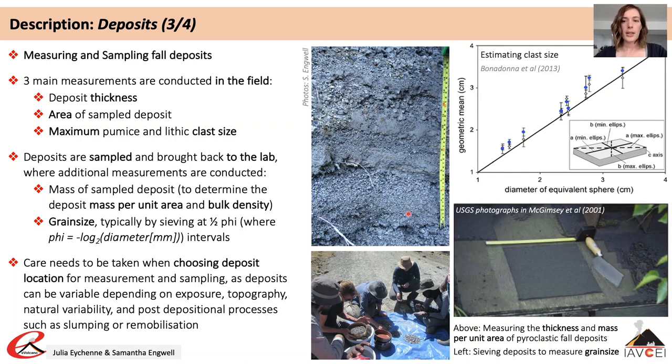Deposit grain size characteristics can provide information on fractionation and transport processes during an eruption. To produce grain size distributions, sieves — typically of one or half phi intervals — are taken into the field. Large samples are collected and the coarse portions are sieved; a split of the fine portion is commonly analysed using laser analysis, and these two parts are stitched together to provide a grain size distribution of clasts at a given location in the deposit.